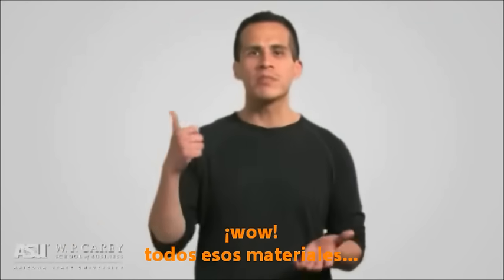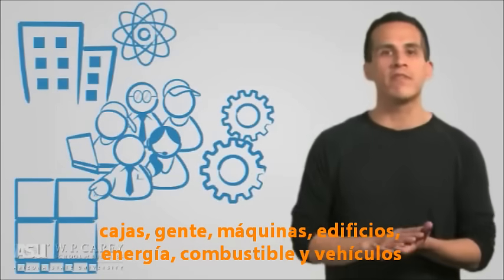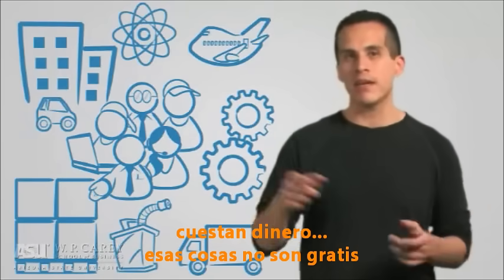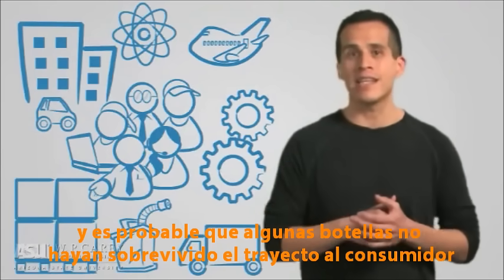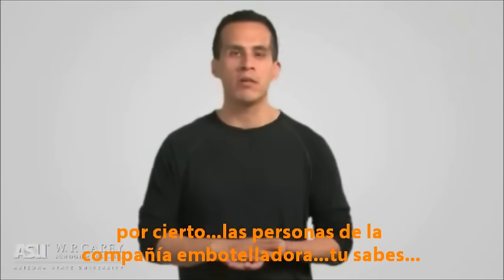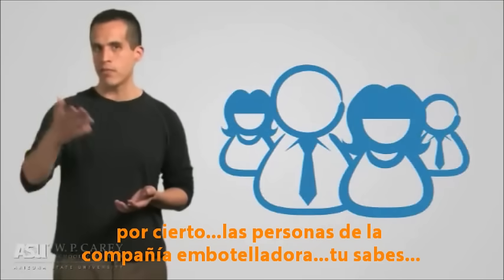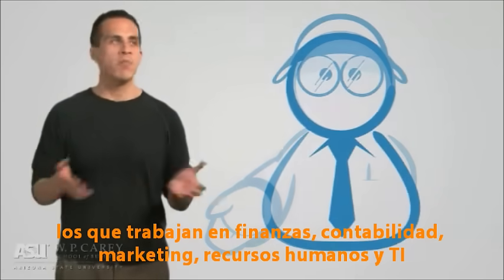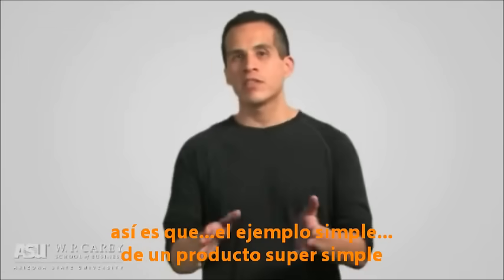Wow! All those materials, boxes, people, machines, buildings, energy, fuel, and vehicles — they cost money. Those things weren't free, and they probably weren't used efficiently, and it's likely that several bottles didn't survive the journey to the consumer. Oh, and by the way, the employees at the water company — the ones that work in finance, accounting, marketing, human resources, and IT — they want a paycheck too.